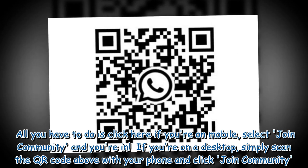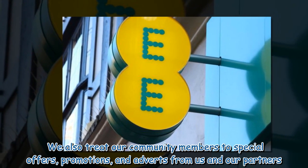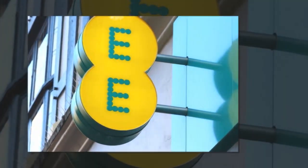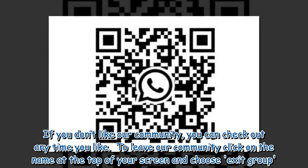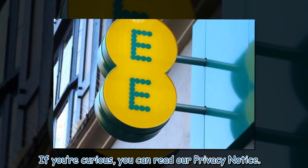If you're on a desktop, simply scan the QR code above with your phone and click Join Community. We also treat our community members to special offers, promotions, and adverts from us and our partners. If you don't like our community, you can check out any time you like. To leave our community, click on the name at the top of your screen and choose exit group. If you're curious, you can read our privacy notice.